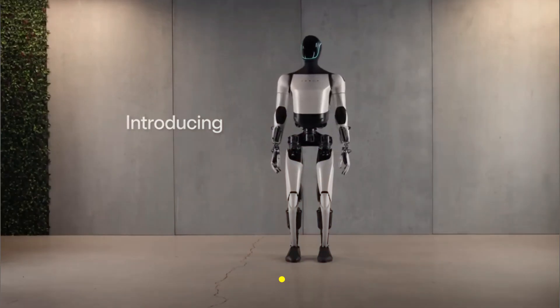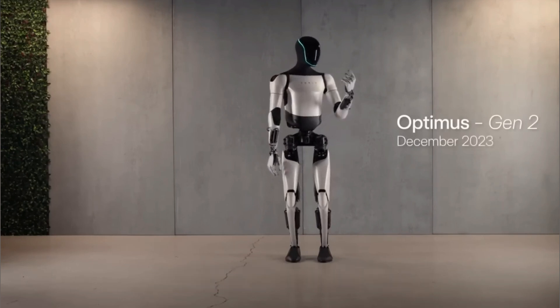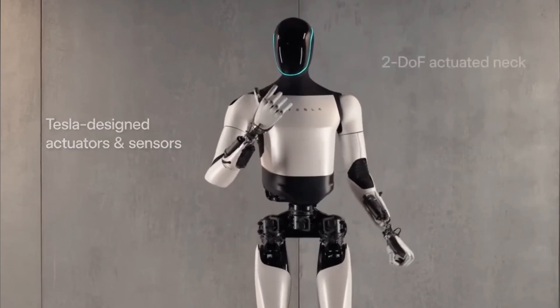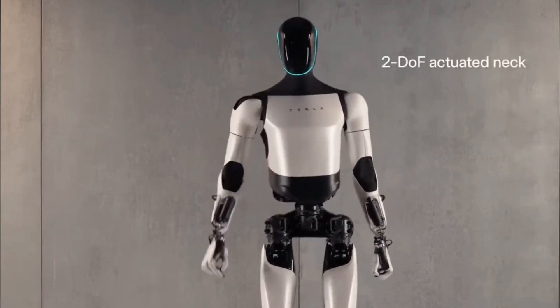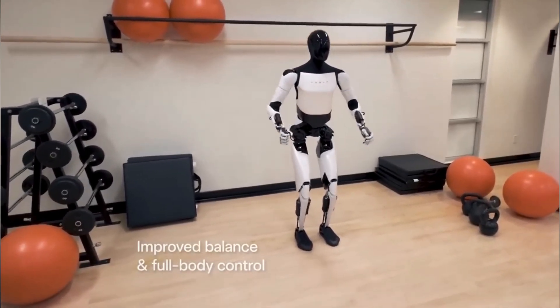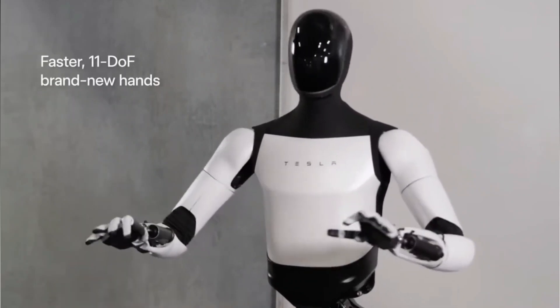Tesla has just unveiled their second-generation Optimus humanoid robot, and it's a game-changer. In a recent video, they showcased the remarkable strides they've made since their last demo in September. So what mind-blowing advancements have they achieved? And how will Optimus redefine the future of robotics? Let's find out!